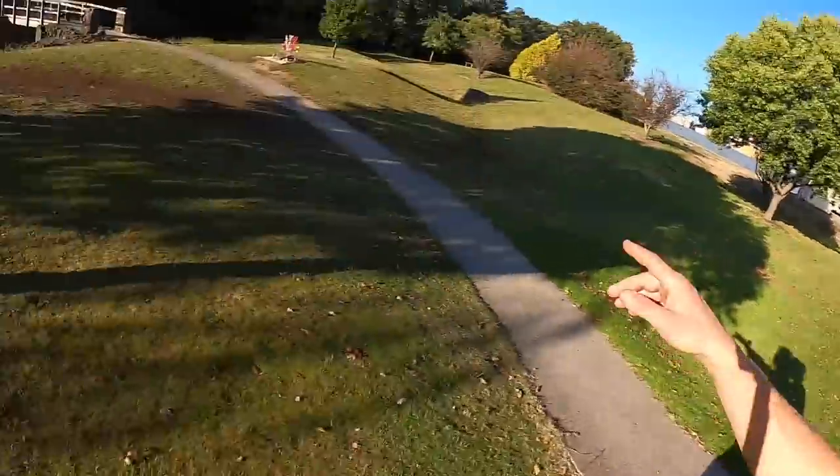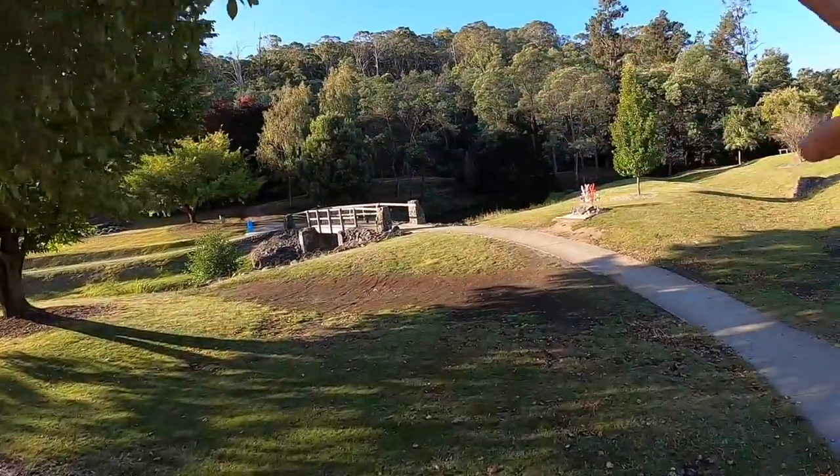Alright, so one thing you're going to want to do before you start photographing these mushrooms is locate them. This spot that I'm here at today with Erin is Doolies Hill in La Trobe, and there have been many mushrooms reported in this area. We're going to start by searching up some of these walking tracks, looking out for the general characteristics of the ghost mushroom, which is basically like an oversized oyster mushroom.